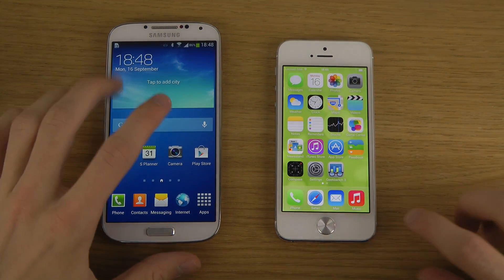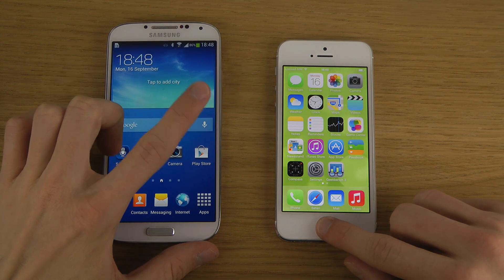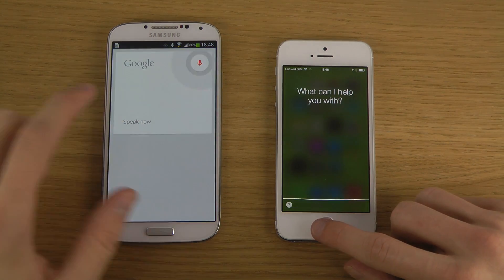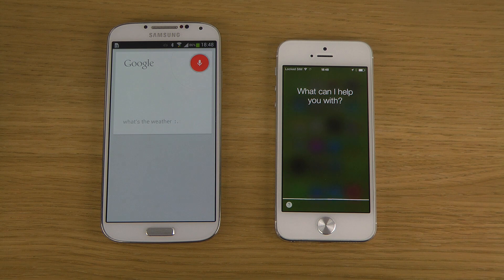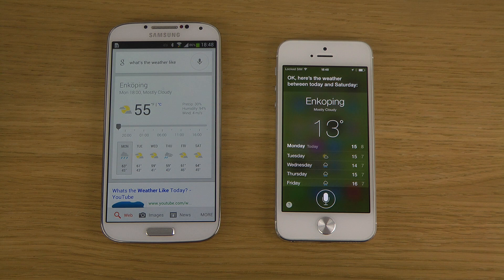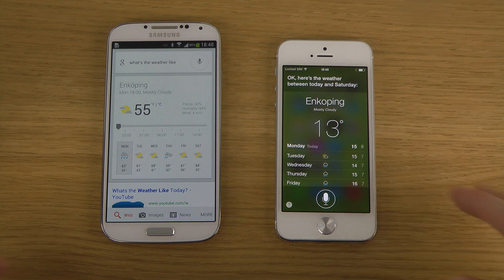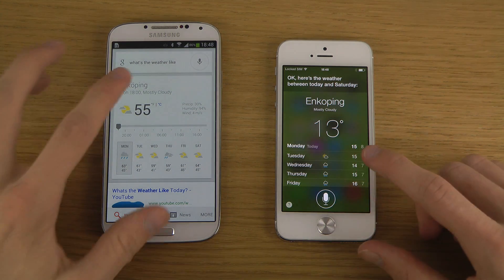So I asked both assistants 'What's the weather like?' and I think Siri was a little bit faster, but the first thing we can see is that Google Now absolutely pawns S Voice — it's much, much quicker in responding.